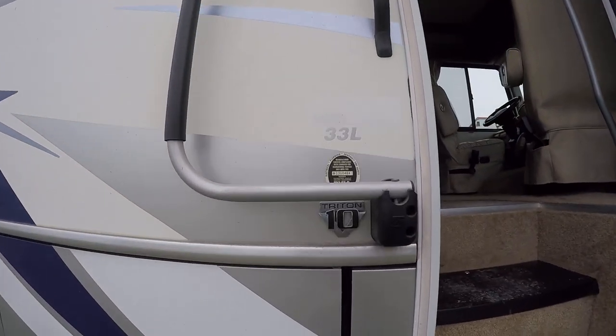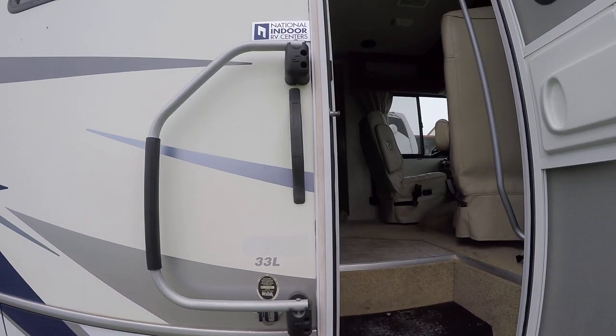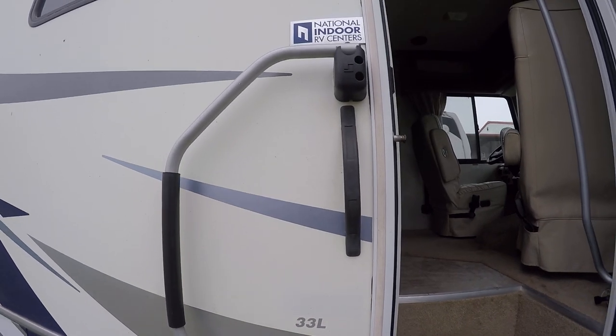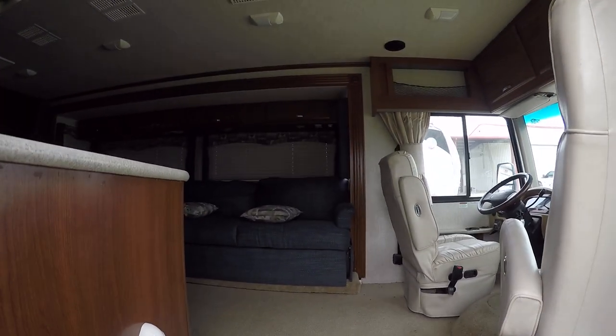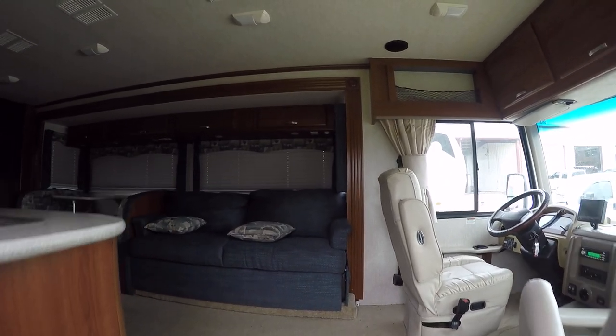Powered by a big old Ford Triton V10, model number 33L. Plenty of power in that V10 to get you up those steep mountain grades.